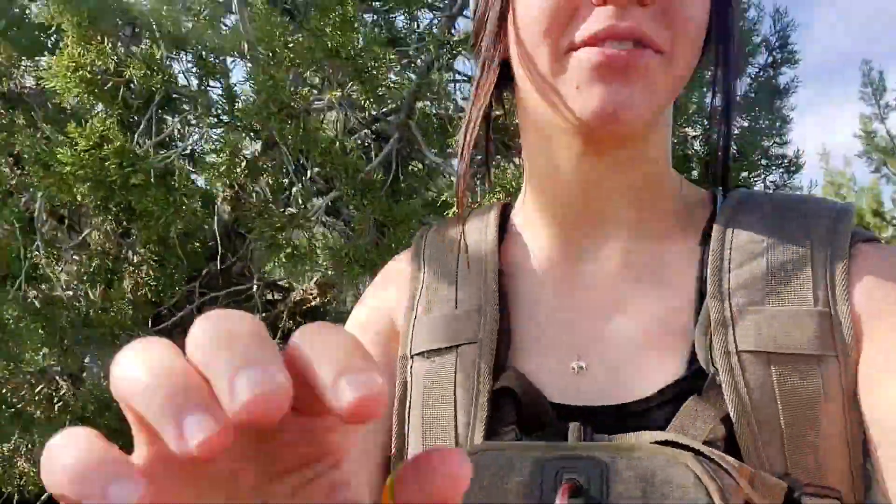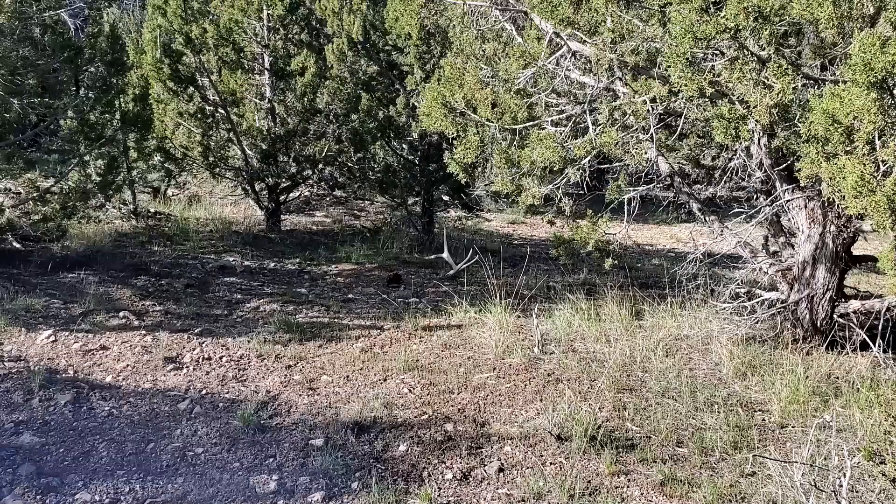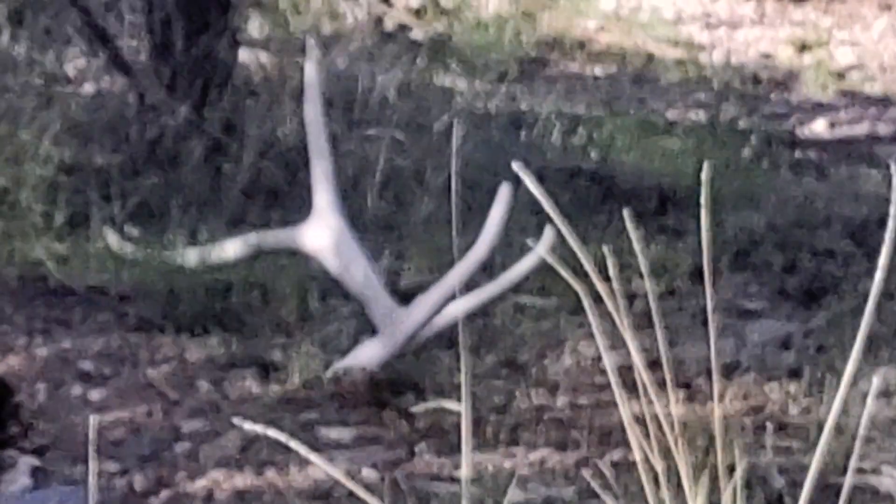That's a good sign — that one's old too. All right, found my second shed of the day. I found my little deer horn in the first five minutes of hiking, and then just walking down I found an elk shed. It doesn't look very big but it's still a shed, so let's go pick it up.